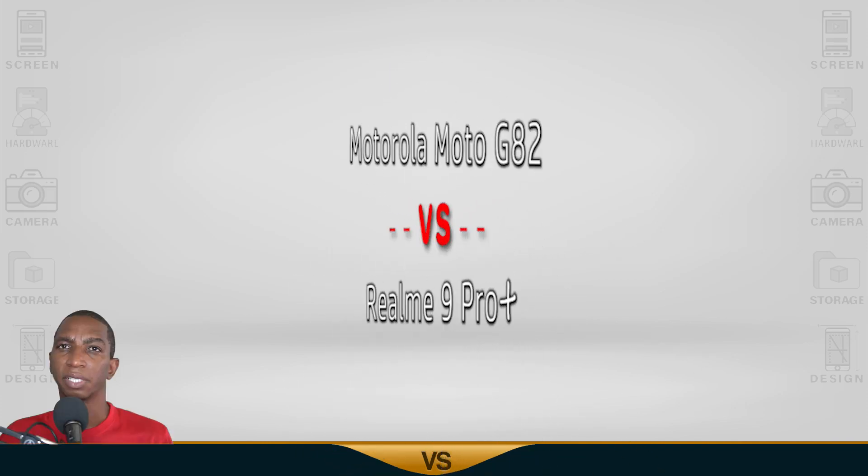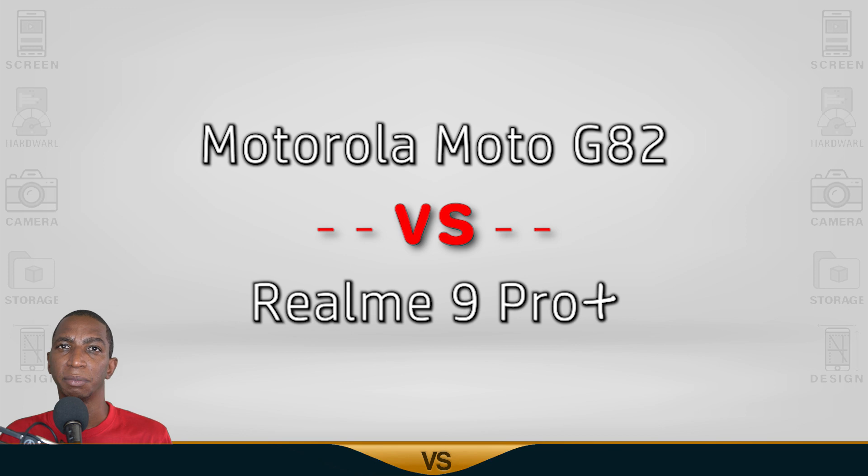For today's comparison, we have the Motorola G82 versus the Realme 9 Pro Plus. Now let's begin.